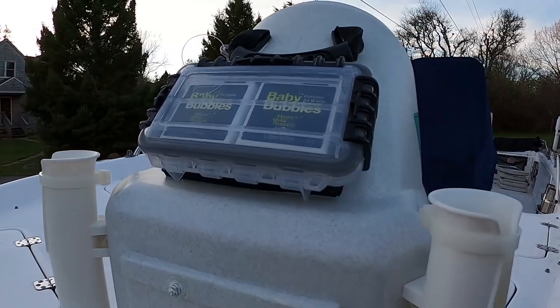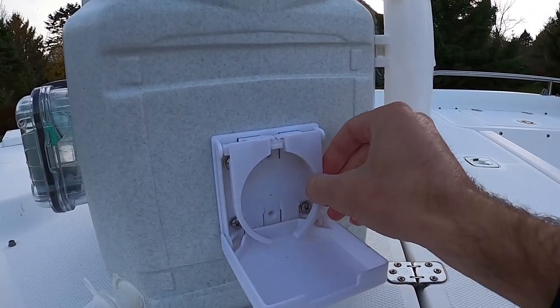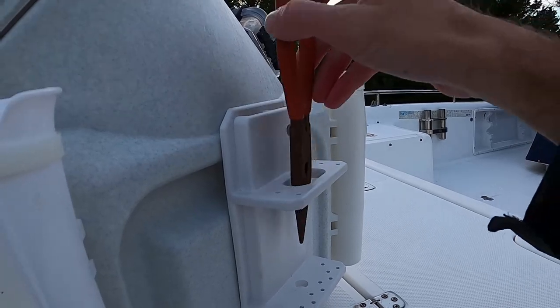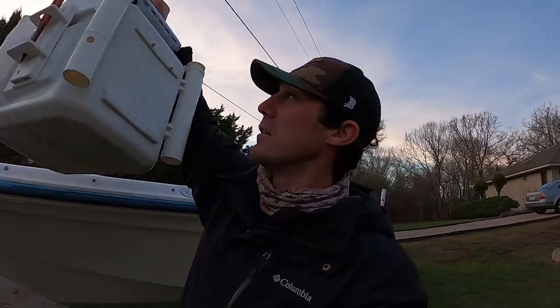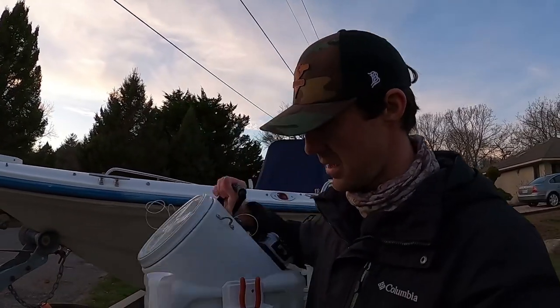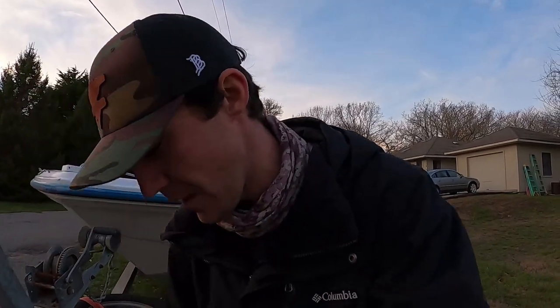It comes with three rod holders, two aerators, a nifty little cup holder, as well as a knife and plier holder and hook holder. It has a really cool handle which makes it nice and convenient for carrying your live bait wherever you're going — whether it's on the beach, loading it on the kayak, the paddleboard, or a small boat. If you want a chance at winning this livewell, just follow Taken Line on Instagram, link in the description.